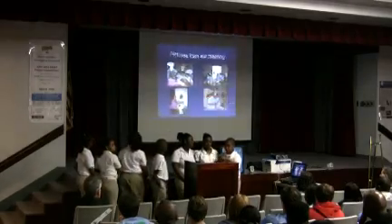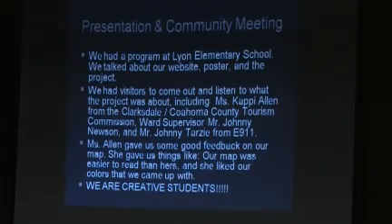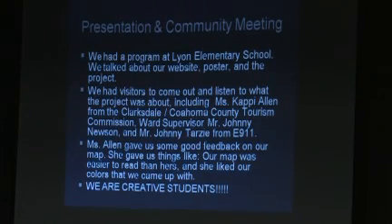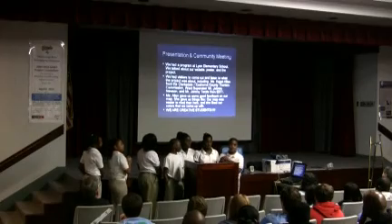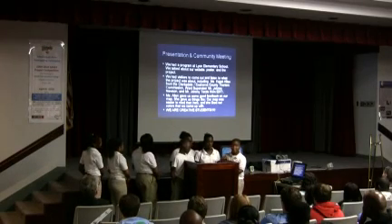Last week we presented our project at a community event. We talked about the maps, the websites, and the project, and we had visitors attend. One visitor was Ms. Kathy Addon, our contact from the Clarksdale County Tourism Commission. We got great feedback on our project.